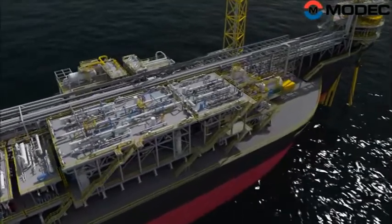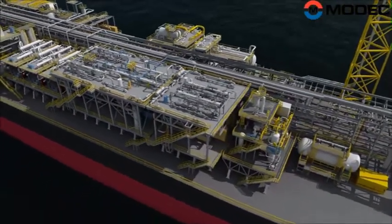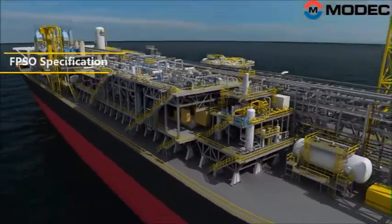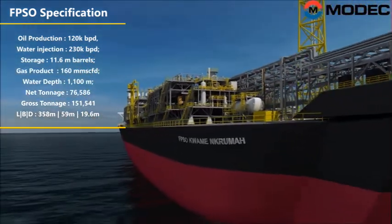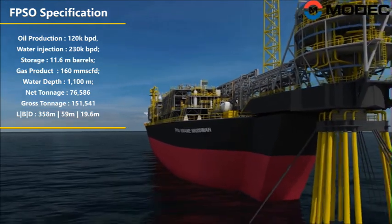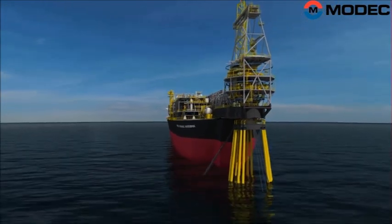On November 28, 2010, the FPSO achieved commissioning of first oil offshore Ghana. The FPSO is designed to remain on the field for up to 20 years. The vessel has a width of 65 meters and is 330 meters in length — about the size of three standard football fields put together. This 3D flyby showcases the overall layout of the FPSO topsides and the mooring systems.